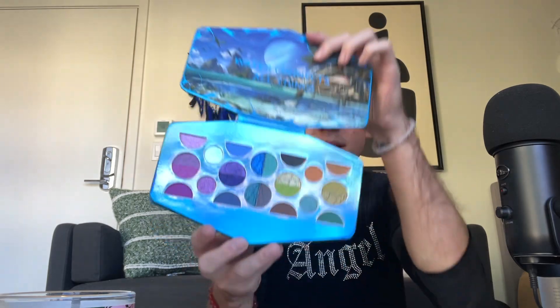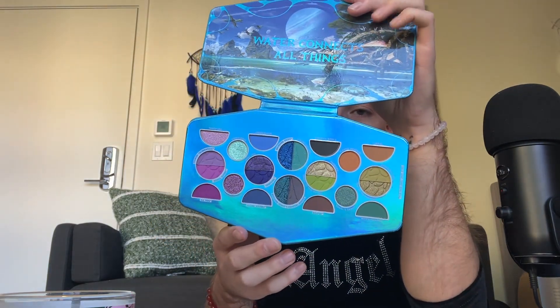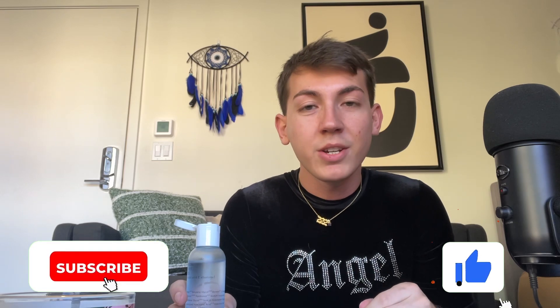What is up beautiful people? Welcome or welcome back to the channel. Today we are going to be doing a makeup look. I got this palette that I showed recently in an unboxing video — this NYX palette that's Avatar: The Way of Water and I'm just obsessed. I need to play in these blues immediately. So that's what we're doing today. Please hit that like button down below and subscribe to the channel. Let's get into it.